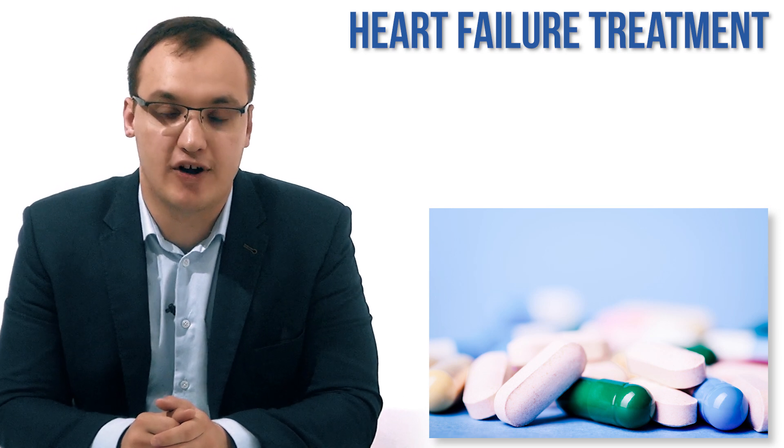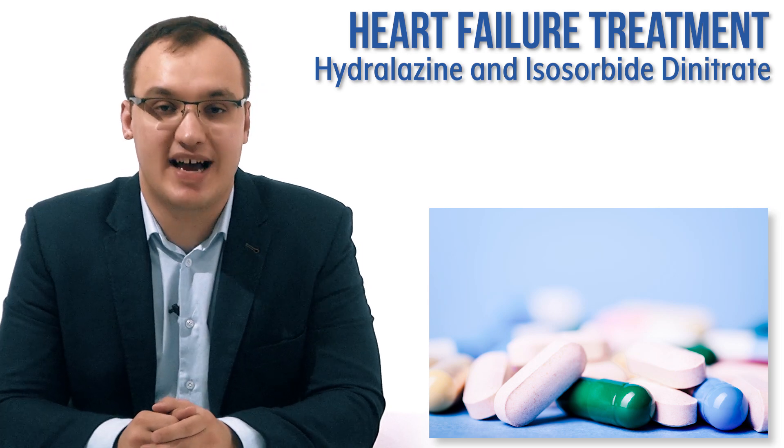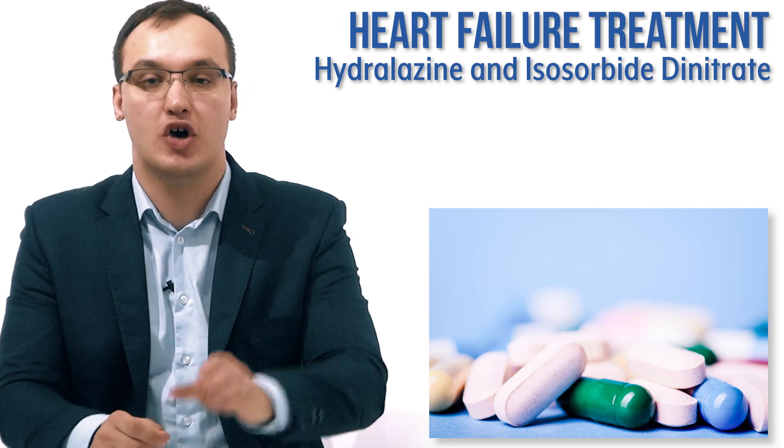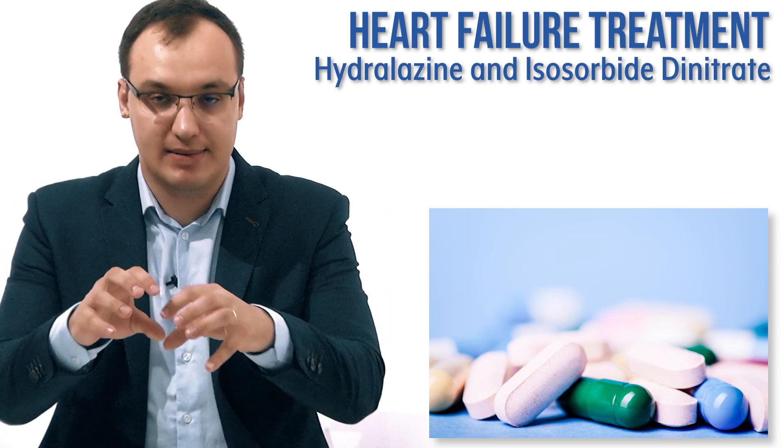Today we'll deal with the treatment of heart failure, and we are discussing hydralazine and isosorbide dinitrate. This is a combination — we will use hydralazine plus isosorbide dinitrate. These are two medications given simultaneously.